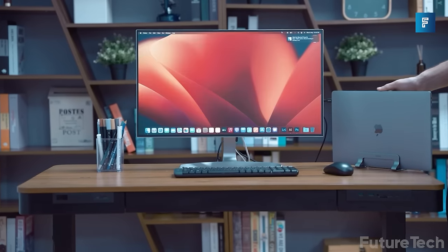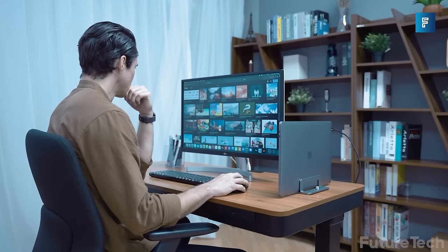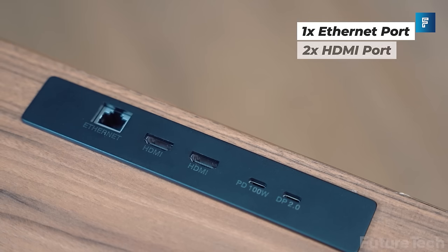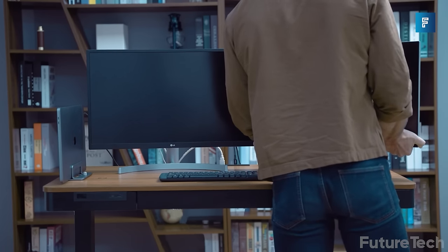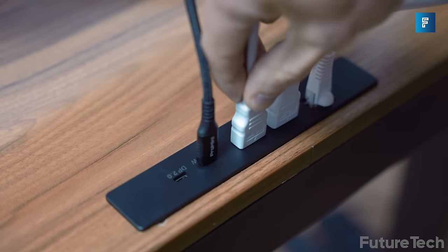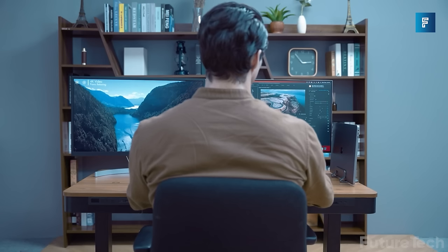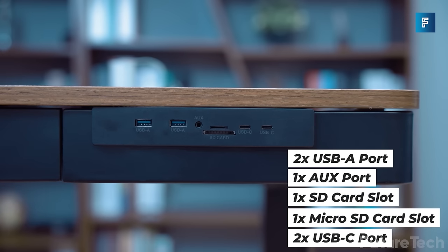Revokes In — all right techies, get ready to get excited because this one's a doozy. Revokes In is the revolutionary standing desk with everything you need and more. It's got an integrated docking station, one SSD slot, and a mind-blowing eight terabytes of storage, plus two HDMI ports, an ethernet port, a PD 100-watt port, and a DP port.